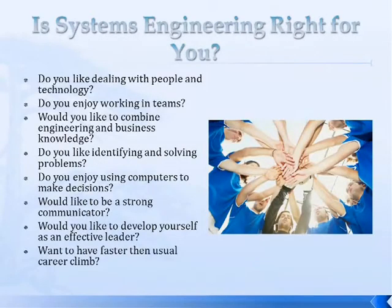So is it right for you? Ask yourself these questions. Do you like dealing with people and technology? Do you like to communicate a lot? Do you like working in teams? Just about everything in the systems engineering program is team-based. Would you like to combine engineering and business knowledge? Do you like to solve problems? Do you enjoy using computers and data to help make decisions? Would you like to be a strong communicator and an effective leader, moving up into management and climbing the career ladder — rising above the ranks of engineers to manage both engineers and technology, and talk to leadership?